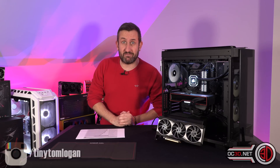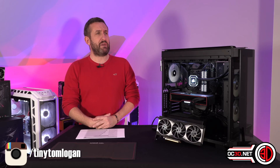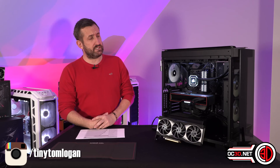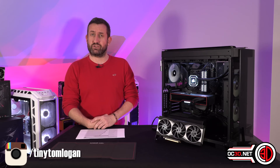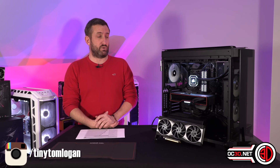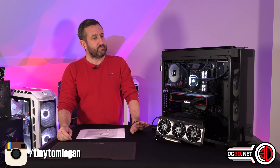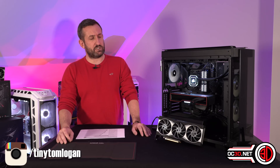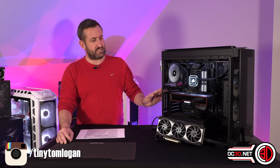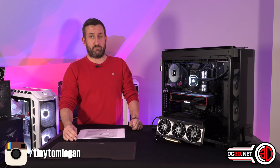Hi everyone, it's Tiny Tom Logan back with another video, and today we are going to be taking a look at the biggest of the big Navis, and that is the 6900 XT. AMD would like you to part with a thousand pounds or $999 — we haven't got a GBP price at the time of making the video — but they would like you to part with that much money for this graphics card. Obviously the aftermarket versions will come out and they will bump the price up a little bit more.